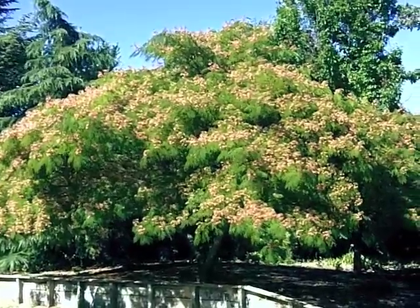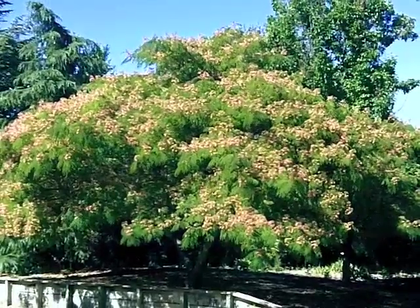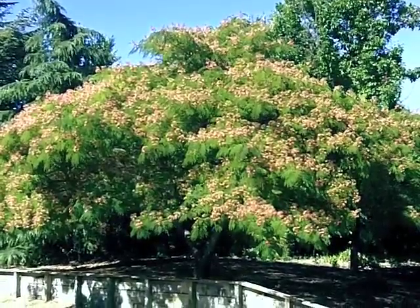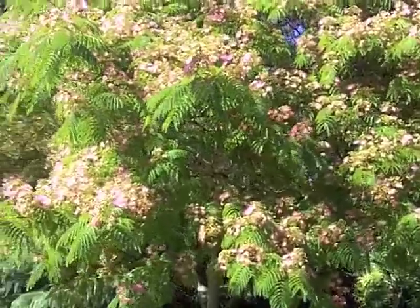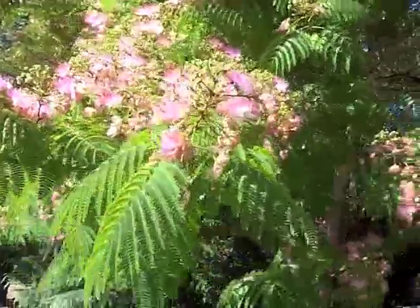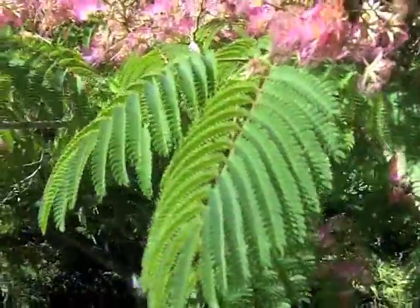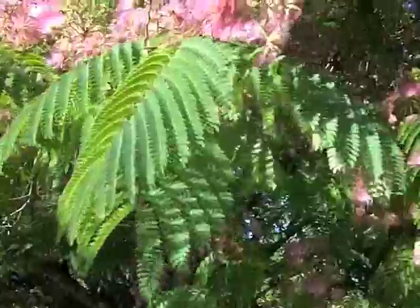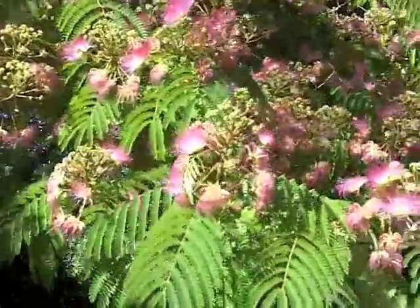If you've got an area you're trying to shade and the mess isn't a problem, this can be a really good candidate. My recommendation is to use it in an area where mess isn't an issue — an outlying area without paving where people aren't going to try to sit under it — so you at least get to enjoy the show during the summer. This is mid-summer when these are blooming: June, July, and into August is typically when this blooms.